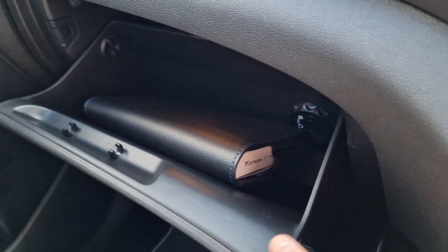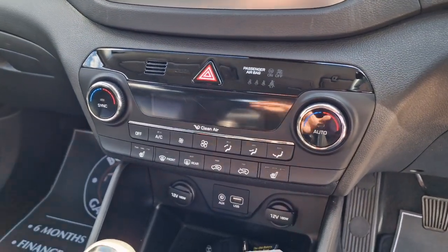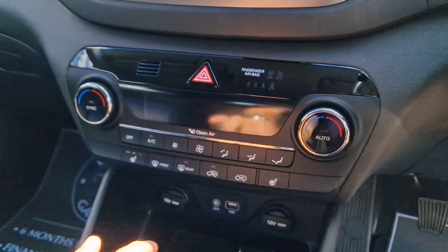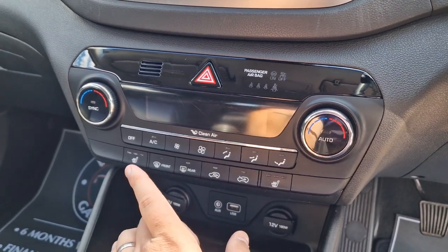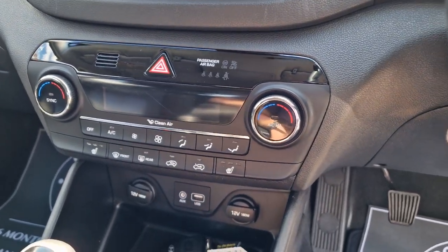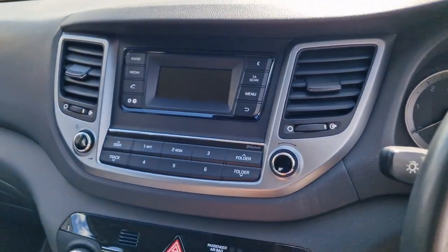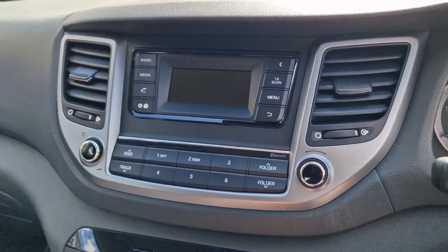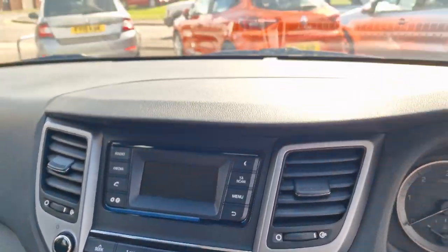In the glove box we've got all your handbooks. Making our way further up, this is your climate control — it's dual zone, so you can change the temperature on either side. And you've got heated front seats as well, with three options on those. In August maybe not needed so much, but as we go through to the winter you'll definitely be pleased to have that. And then up above to your infotainment — very straightforward. You've got radio, DAB digital radio, and Bluetooth for your telephone.